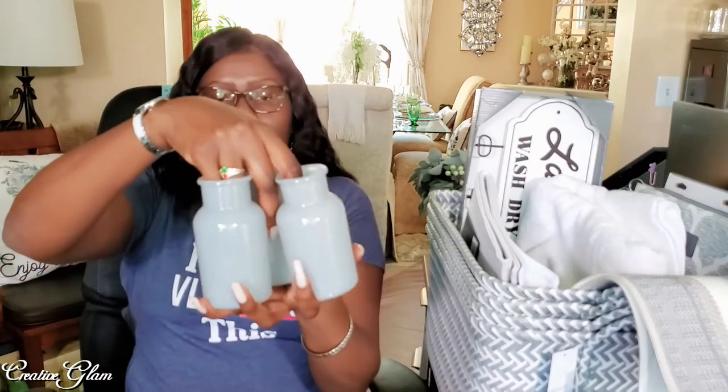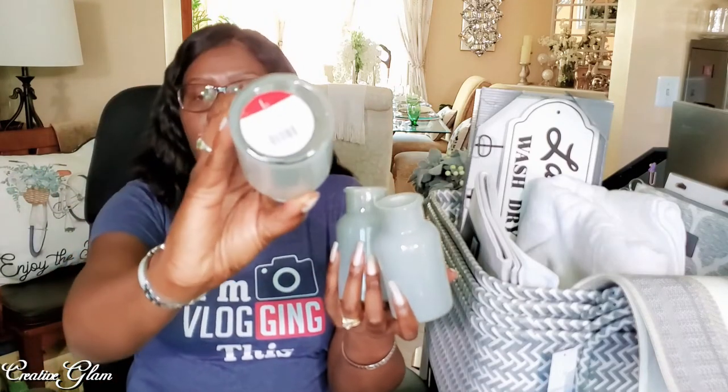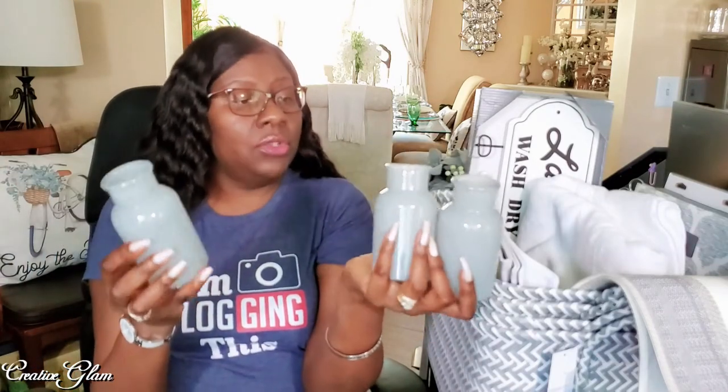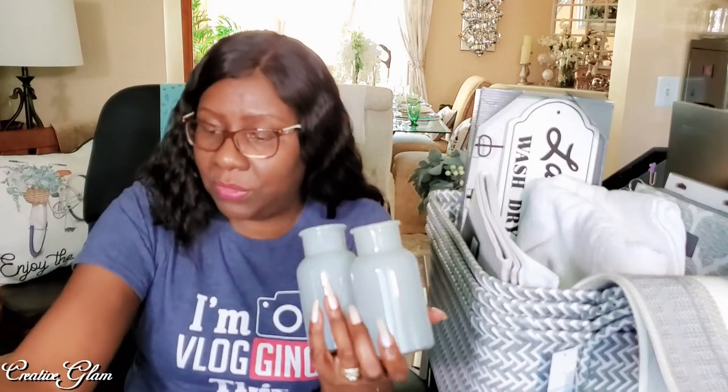And then I got these — they were so cute. I got these from the dollar spot at Target. I just love the color and I thought there's something I can do with these in my laundry room, and if I don't end up using them there I can put them in another place in my home. I can definitely see a DIY in this. They were just a dollar each, so I grabbed three.